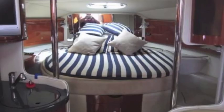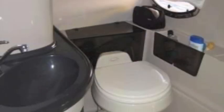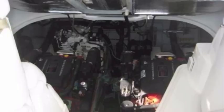It's very easy to spend a week or a weekend on it. The master cabin forward is huge, and it's got a vacu-flush head en suite. The aft cabin is underneath the cockpit.